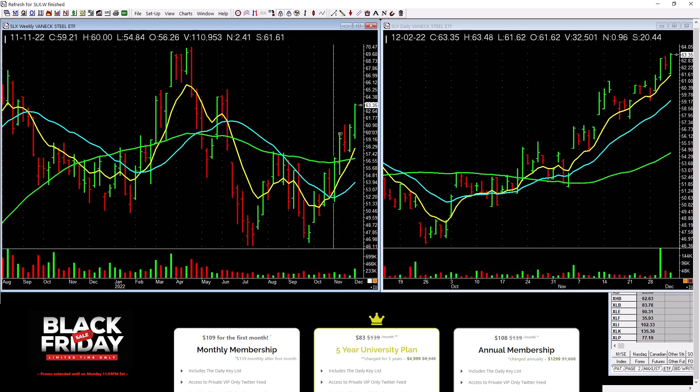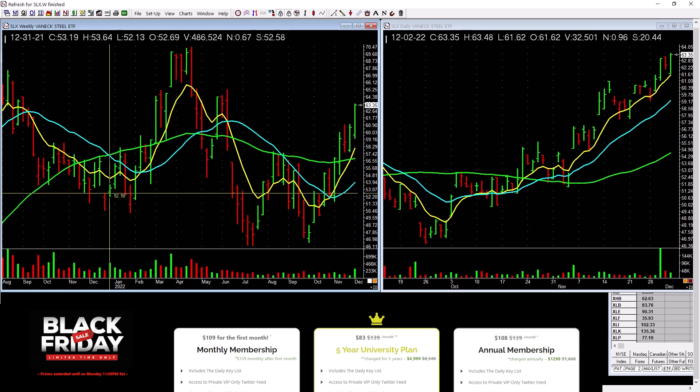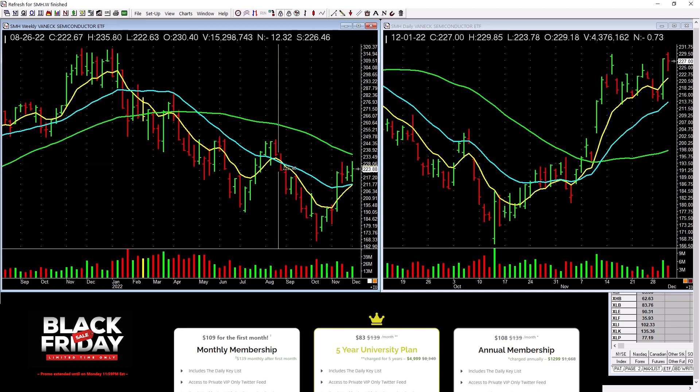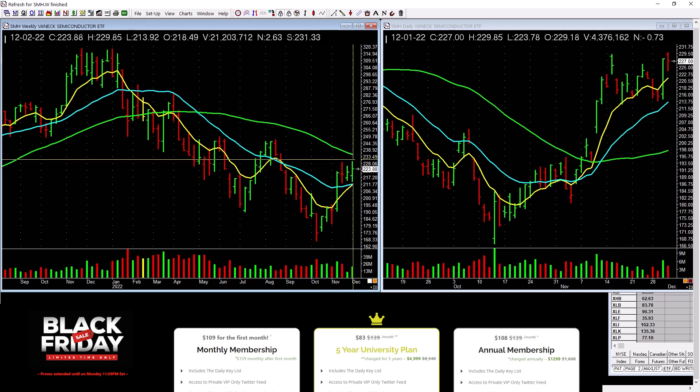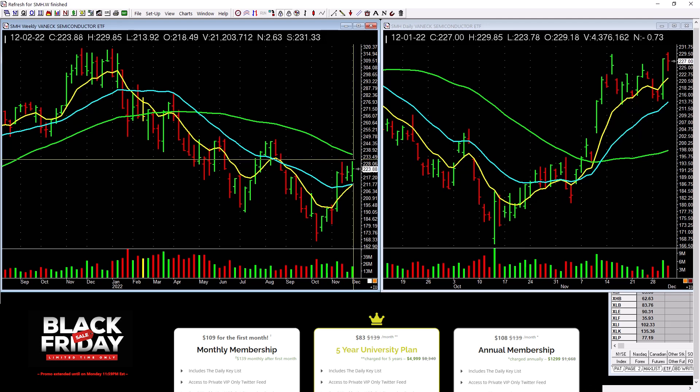Steel is picking up a little bit, turning a corner. Good volume on the weekly — that's a plus. SMH has a low-level cup with handle picking up through here — it's okay, not great. It needs some real power through these tops.